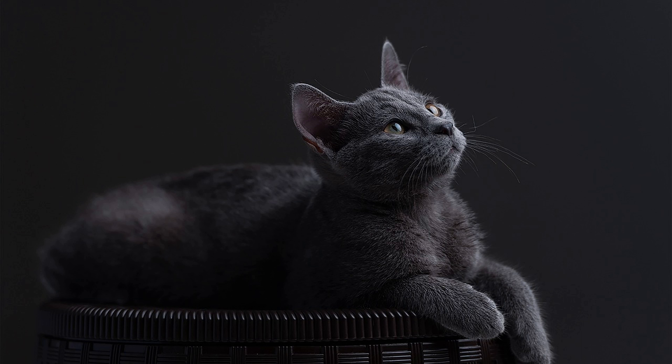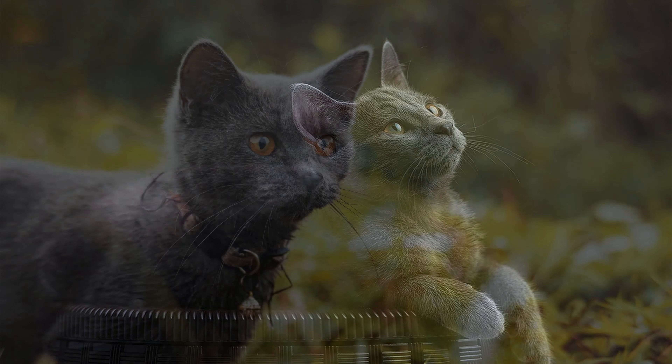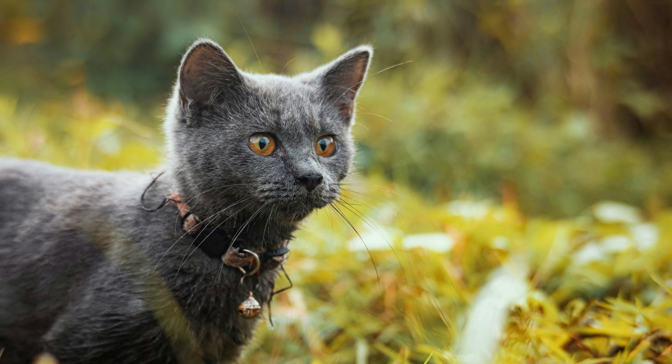Understanding hypoallergenic cats. Hypoallergenic cats are often associated with breeds that produce fewer allergens, namely the Fel-D1 protein found in their saliva and skin glands. People allergic to cats typically react to this protein, triggering allergy symptoms such as sneezing, itching, and respiratory issues.